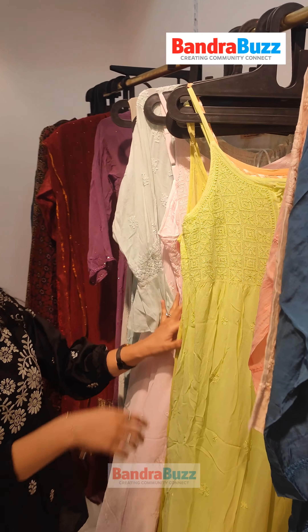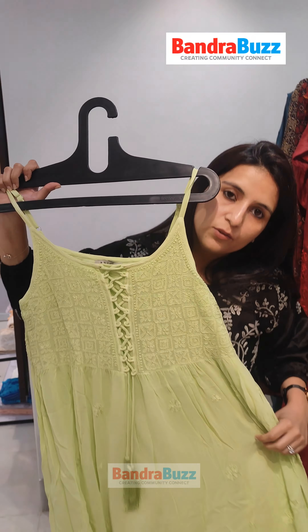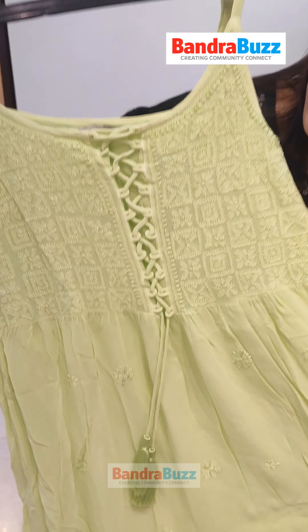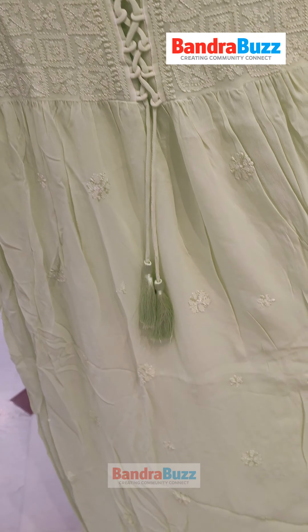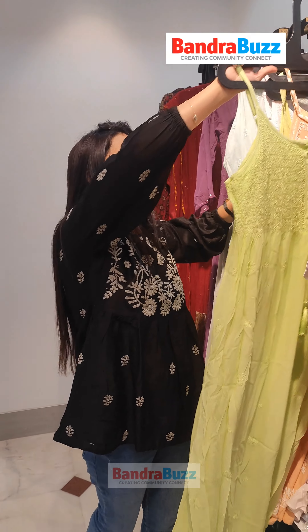Talking of the western collection, Lucknawi is something that is hardly seen in western wear. So presenting this noodle strap dress with the intricacy of resham ka dhaga. This is designed specially for beach wear or resort wear — if you are going for a holiday, you can have this with you.